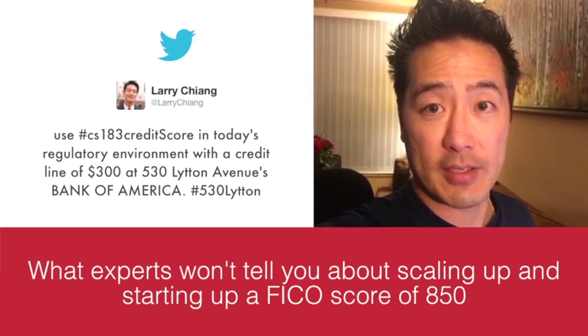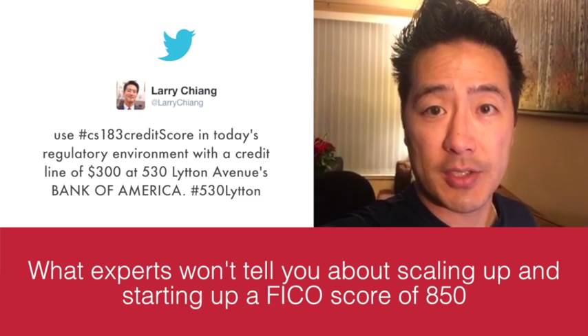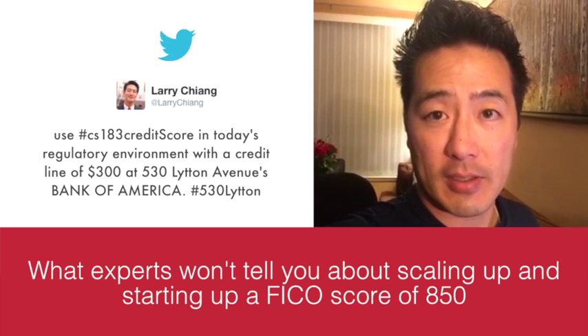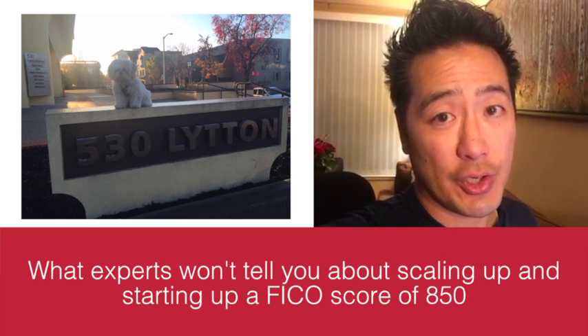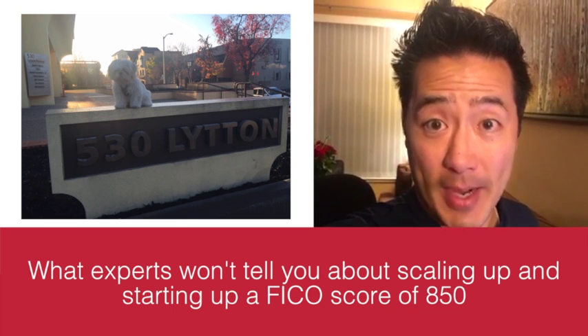There's a subroutine under CS 183 Credit Score called hashtag 530 Litton — L-I-T-T-O-N. This is exactly what to do in case you're turned down for a credit card with a $300 credit line, which might happen.